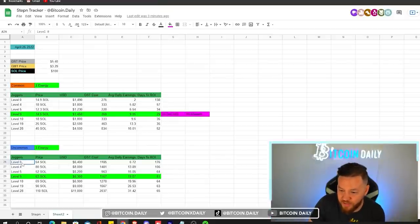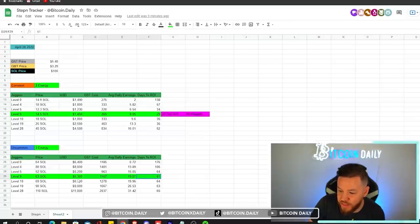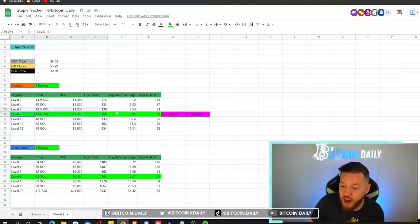Next, let's look at starting with an uncommon sneaker instead of a common sneaker. With uncommons, you get a plus one energy boost, so you have more time per day to earn GST. However, looking at the same levels — 0, 4, 5, 9, 10, 19 — even the fastest one, which is again level 9, takes over two times longer for an uncommon than a common: 61 days versus 29 days. With the uncommon, you would also not be able to get your ROI back without repairing — you'd have to repair at least every few days.